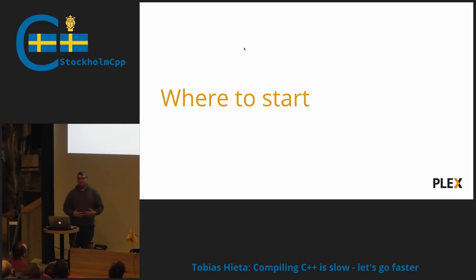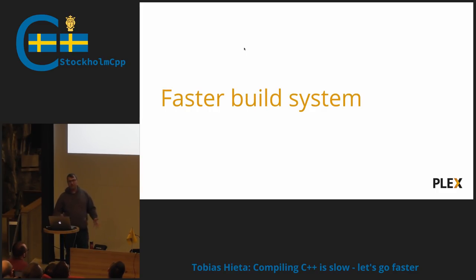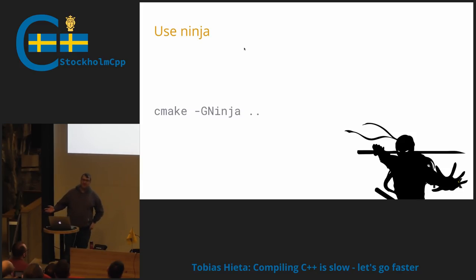So if we want to improve our compile times, where do we start? We could use a faster build system. I was talking about Ninja: if you're not using it, it's the fastest build system there is right now. It's blazingly fast especially for no-op or incremental builds, and it was developed for Chromium. If you have CMake definitions, you can just generate Ninja files. For a full build it helps around one second, but incremental builds is where it really helps.